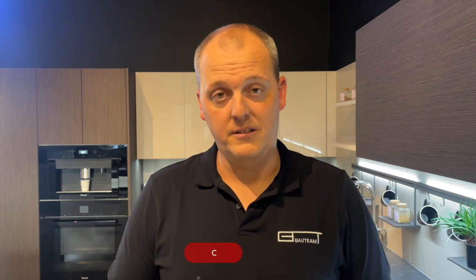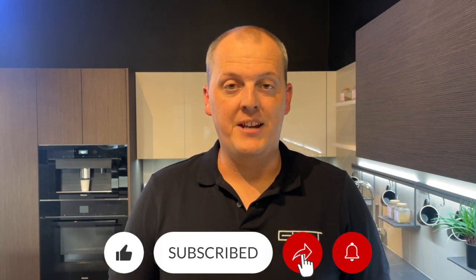If you have any other questions on modern kitchen cabinets, leave a comment down below this video and we'll see you on the next one.